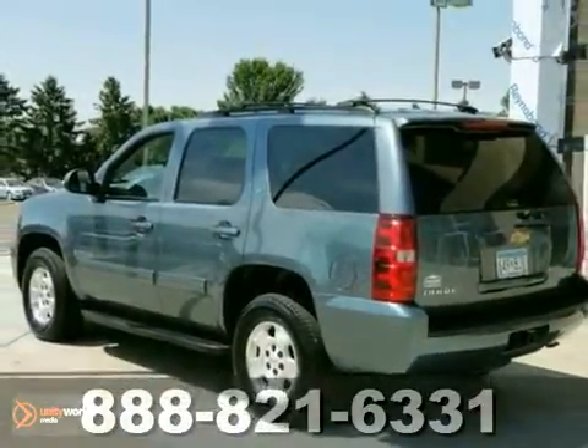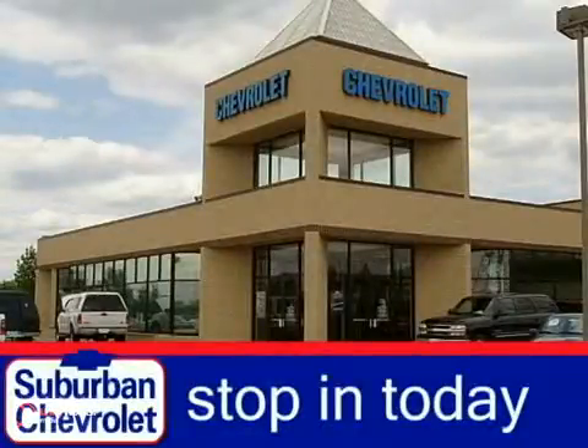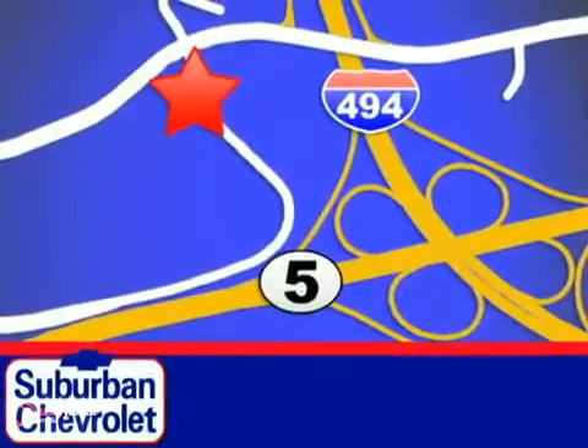Come in today and see it for yourself. Stop in today for a no-obligation test drive and shop over 16 acres of inventory. We are conveniently located in Eden Prairie at Highway 494 and Highway 5.